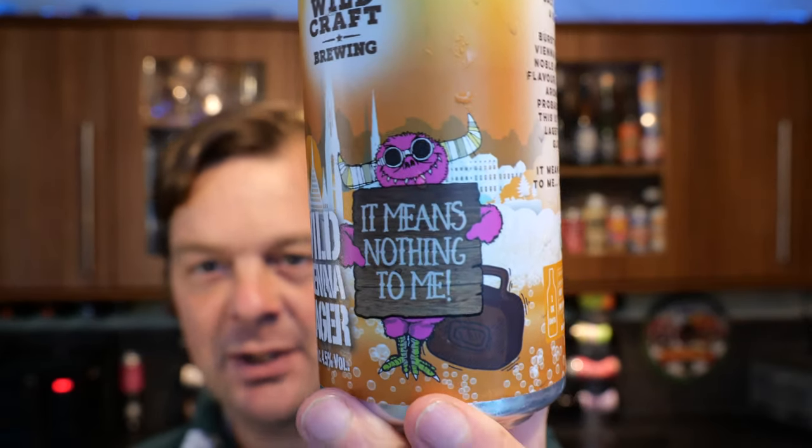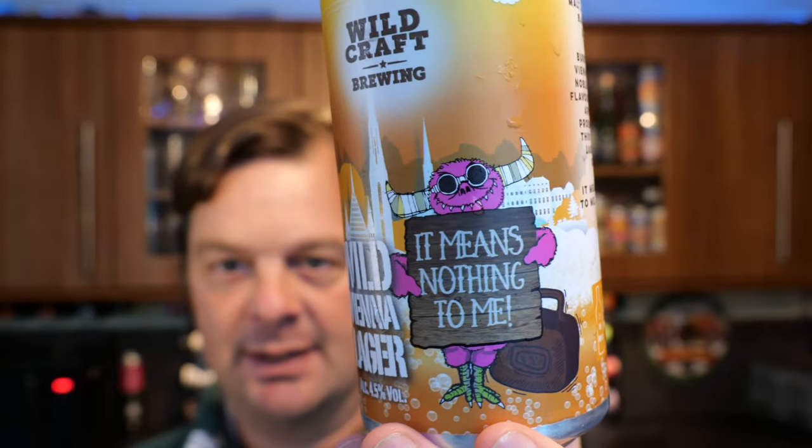On my travels found this Vienna malt, brought it back, made a brew — bursting with Vienna malt and noble hops with flavour, depth and aroma. That probably means this is the best lager on the globe. 'It means nothing to me. Oh, Vienna.' Ah right — it's Elton John, isn't it? It looks like Elton John anyway, that little alien thing on the can. I got it — 'it means nothing to me, Vienna.' Yeah, of course!